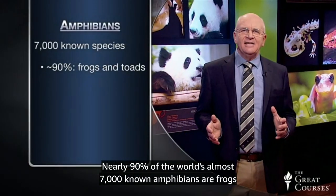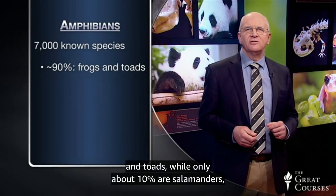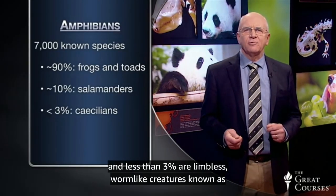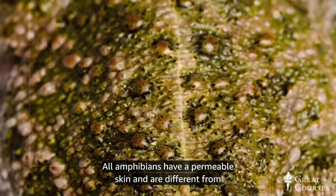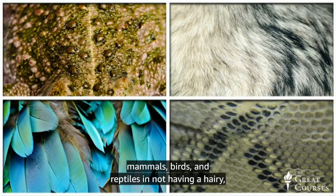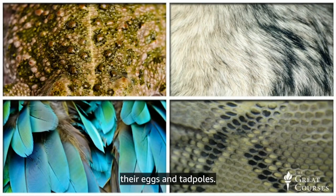Nearly 90% of the world's almost 7,000 known amphibians are frogs and toads, while only about 10% are salamanders and less than 3% are limbless, worm-like creatures known as caecilians. All amphibians have a permeable skin and are different from mammals, birds, and reptiles in not having a hairy, feathery, or scaly covering over their bare, moist skin, and in needing a damp or watery environment for their eggs and tadpoles.